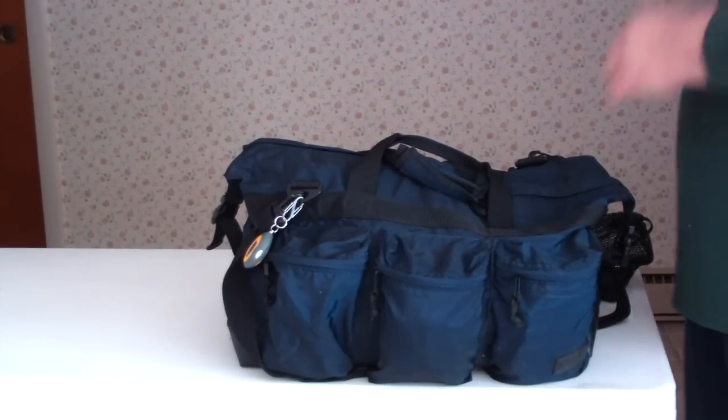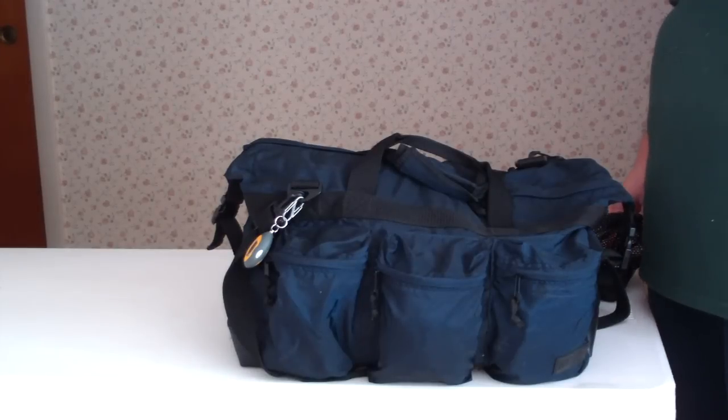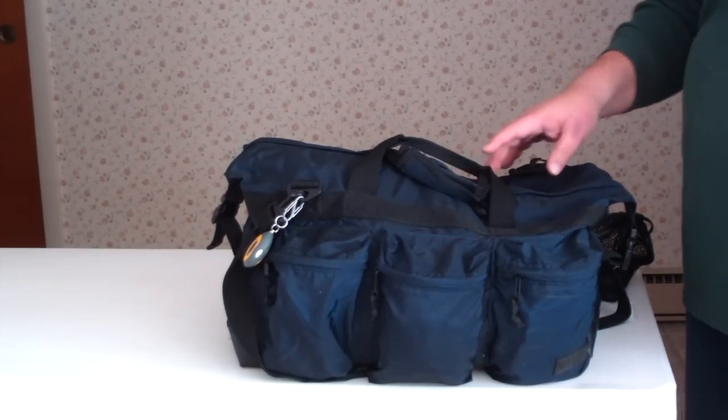Hi, Hiram here. This is going to be a quick video response to a contest that NC Hiker 1971 is having, where he wants everybody to show their BOBs, get home, get out of dodge bags, all that kind of stuff.